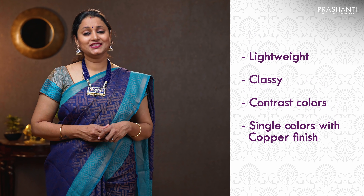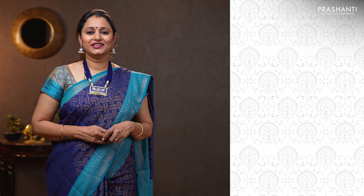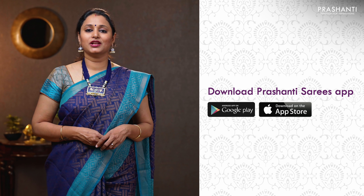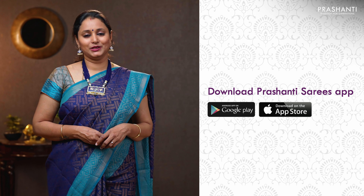Brasso Saris are known for their lightweight, very classy look with contrast colour combinations and also in single colours with copper finish. All these saris are perfect for casual wear and also a great option for gifting. I'm going to randomly pick and show you 20 saris in today's video. We have many more unique designs and colours available on the website. To take a look at the entire collection, please log on to www.prasanthisaris.com. You can also download our app, available in both iOS and Android.